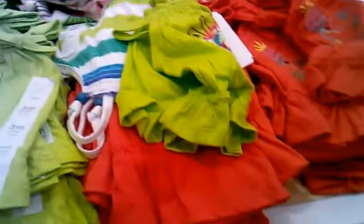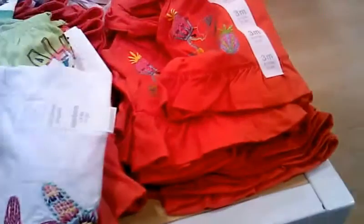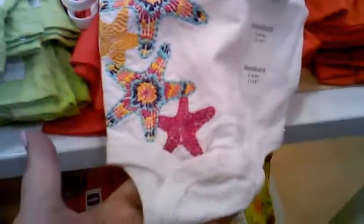Oh, this is really pretty — look at the starfish. Starfish onesie. What do we have here? Beautiful pants. Seriously beautiful pants. $5. $5 pants. These also.